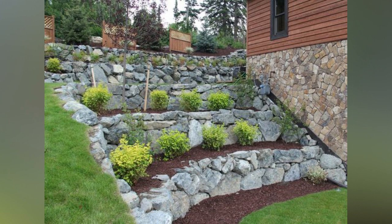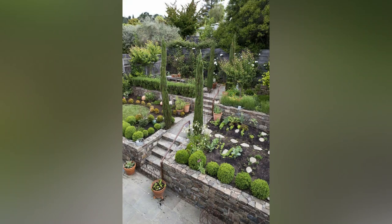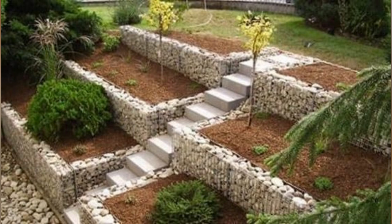Five: Rock Gardens. Embrace the natural beauty of the slope by designing a rock garden. Select an assortment of rocks and boulders of different sizes and shapes, and combine them with drought-tolerant plants that thrive in rocky environments. The result is a low-maintenance yet visually striking garden that harmonizes with the slope.